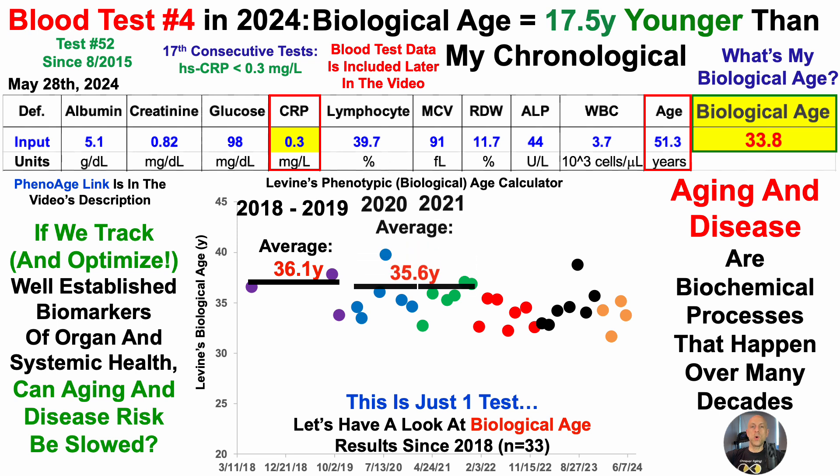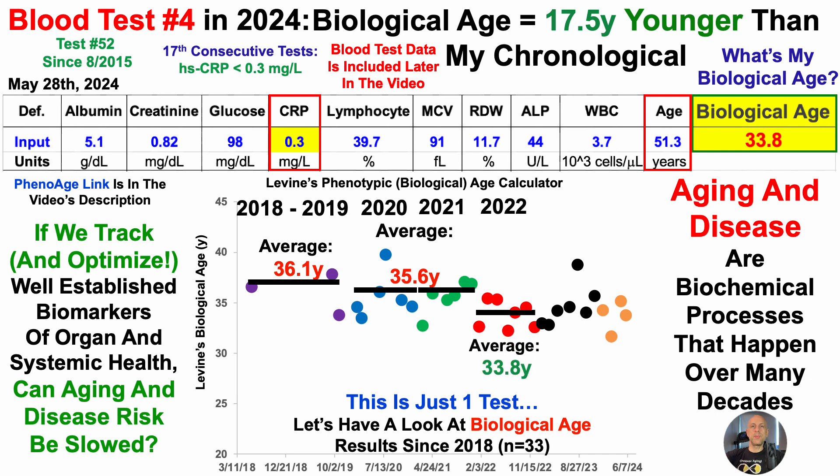Then in 2020 and 2021, I tested 12 times — 6 times each year — with an average biological age using PhenoAge of 35.6 years for each of those two years. My best year to date was 2022, at 33.8 years. It got a bit worse in 2023 with an average of 34.7 years. And thus far, after four tests in 2024, I'm off to a great start, once again pushing that lower limit of my best data at 33.7 years.